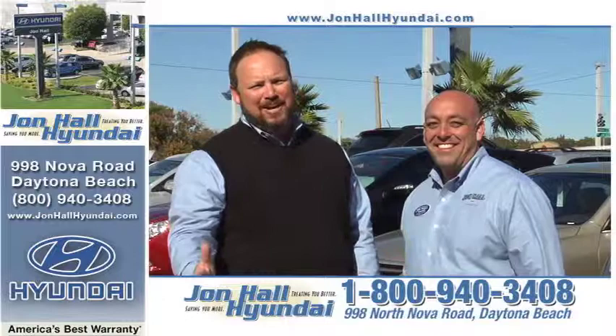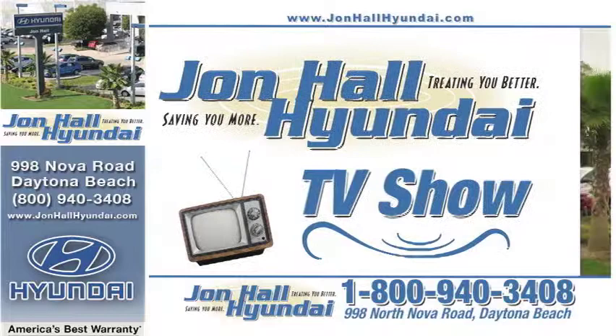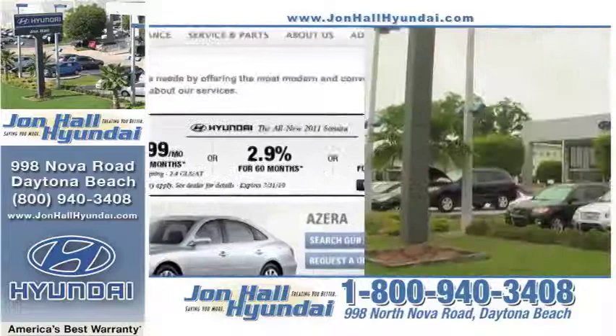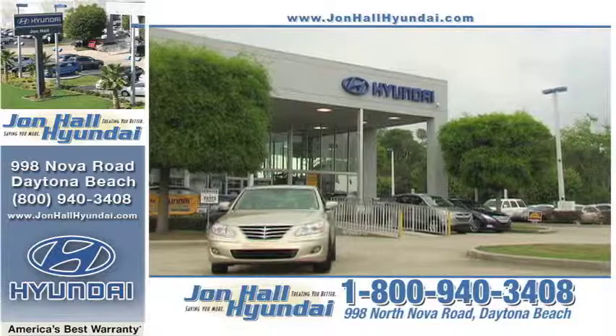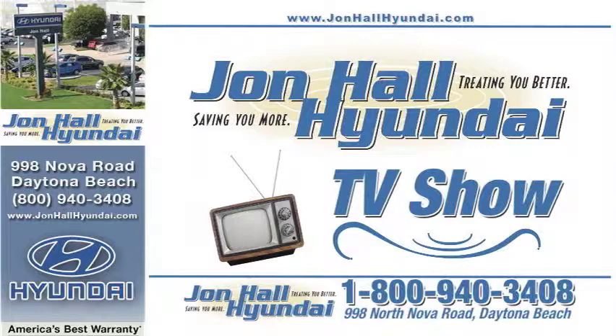Stop in today and view the entire 2011 Hyundai lineup right here at John Hall Hyundai. John Hall Hyundai is Central Florida's number one Hyundai dealer in sales and service. Visit johnhallhyundai.com or in person at 998 North Nova Road, Daytona Beach — easy to get to and even easier to do business with, because every day they're treating you better and saving you more. This is John Hall Hyundai TV.